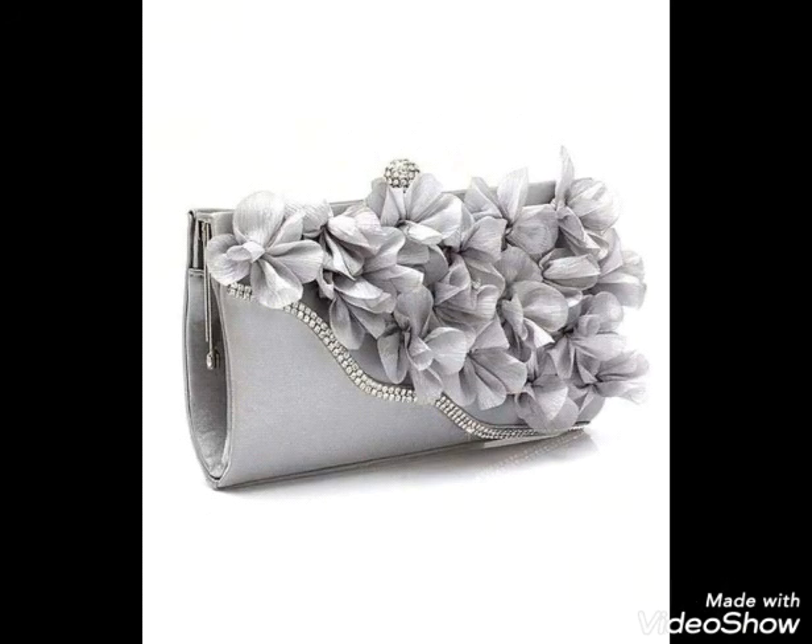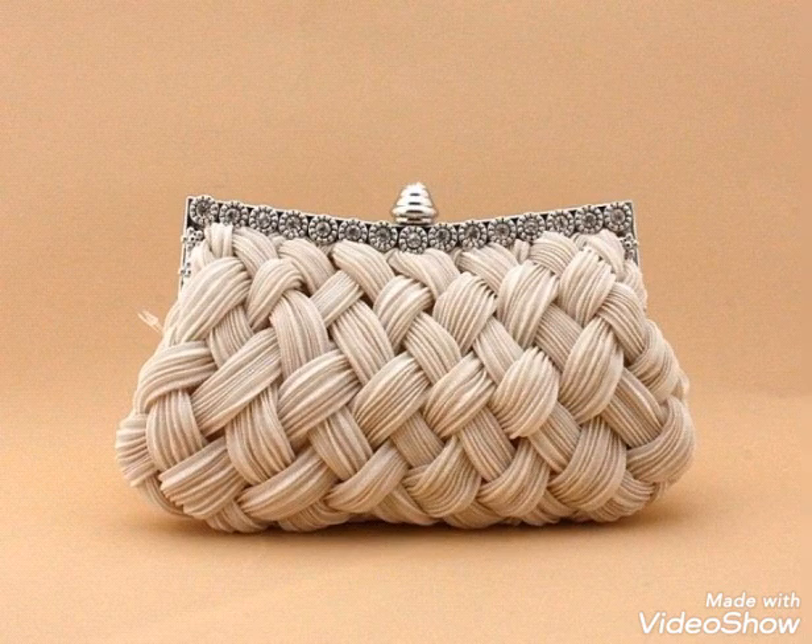Choose the best clutch that looks perfect with your dress. The whole collection is so pretty, and I hope this video will be really helpful for you.